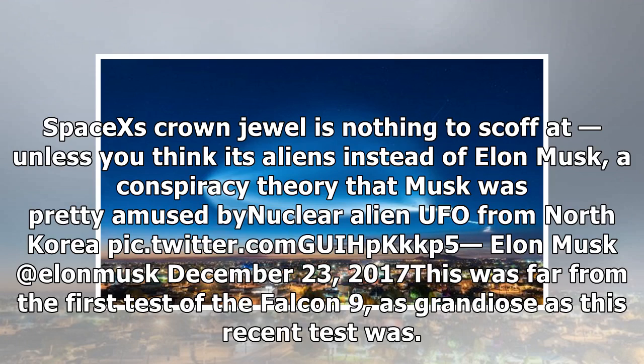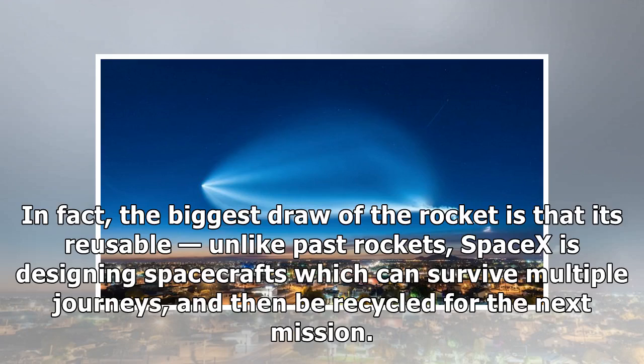This was far from the first test of the Falcon 9, as grandiose as this recent test was. In fact, the biggest draw of the rocket is that it's reusable. Unlike past rockets, SpaceX is designing spacecrafts which can survive multiple journeys and then be recycled for the next mission.